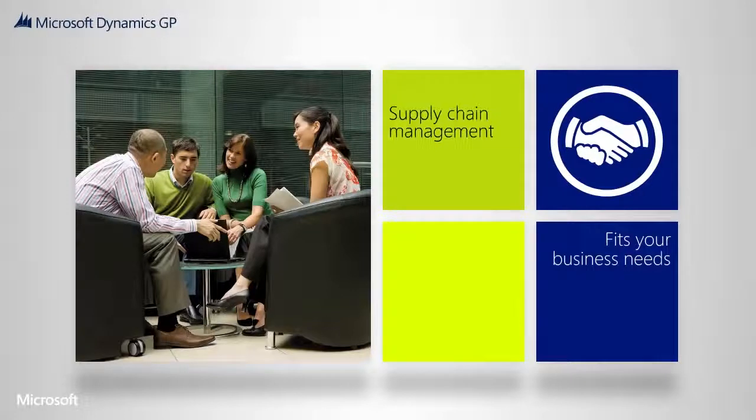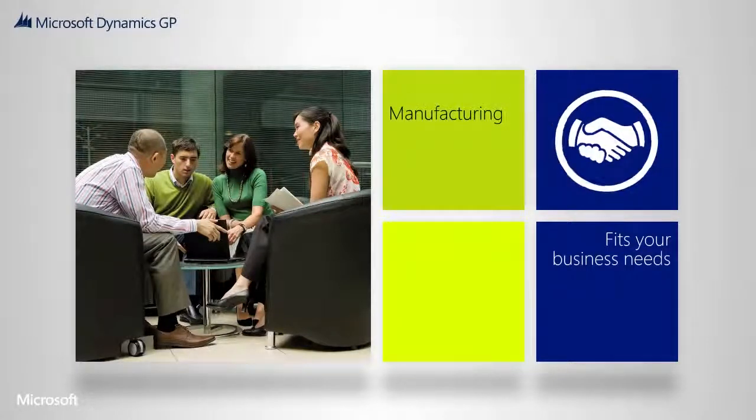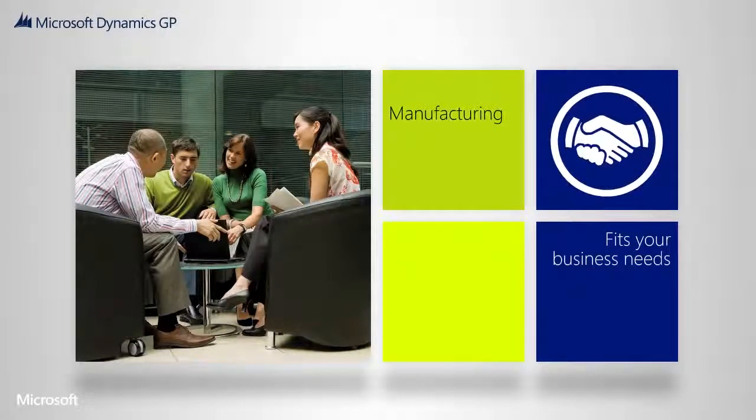Hundreds of independent software vendors add industry knowledge and offer solutions that extend the overall Microsoft Dynamics GP solution. And our network of local certified partners are trained to help you plan and implement a solution that is designed for you.